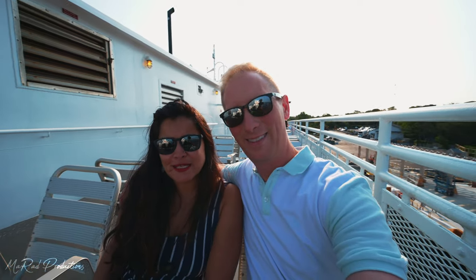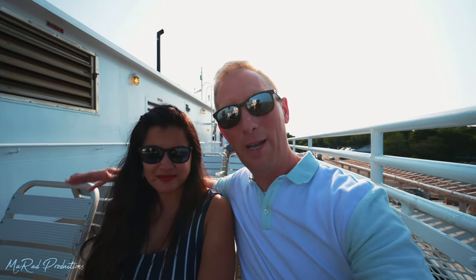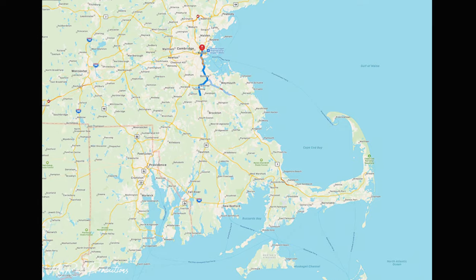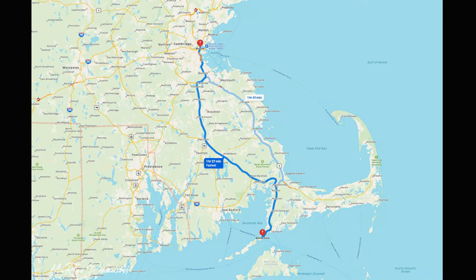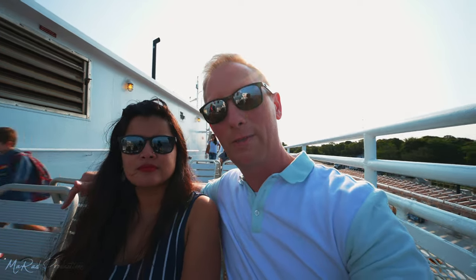We woke up bright and early this morning to make our way to Martha's Vineyard, which is a small island off the southern tip of the Cape Cod area. It took us about an hour and a half to get to Woods Hole, and in Woods Hole you catch a ferry which takes you to Martha's Vineyard — just a 45-minute ferry ride.